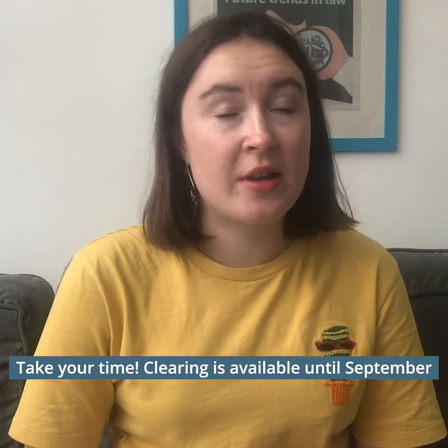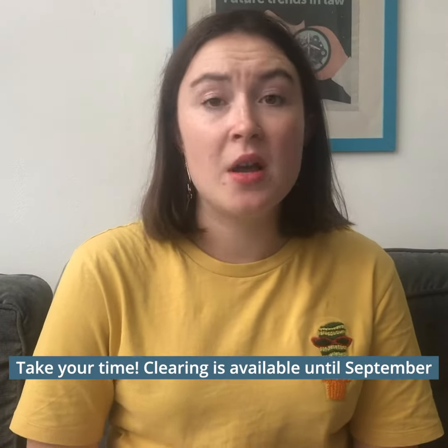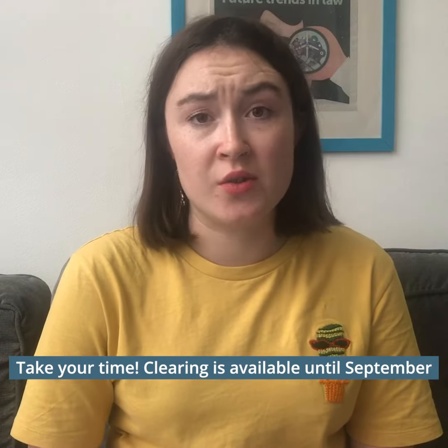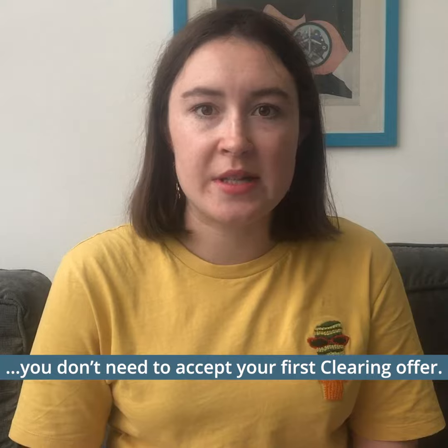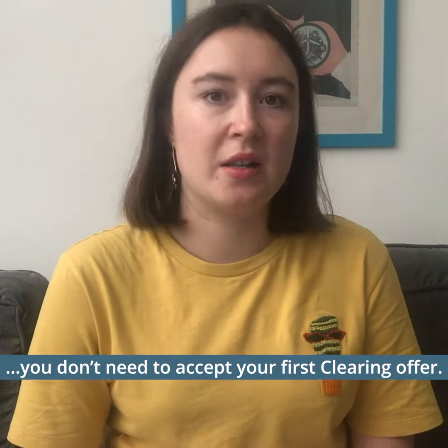While courses do go quickly, Clearing is actually open until September, so you've got plenty of time and you don't need to rush your decision. You might even want to go and see some of the different universities that you're interested in and make some enquiries about accommodation. There's absolutely no need to accept the first offer that you receive via Clearing.